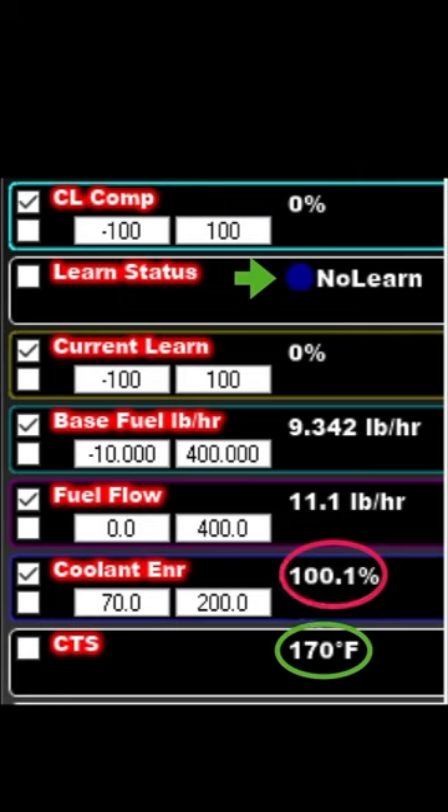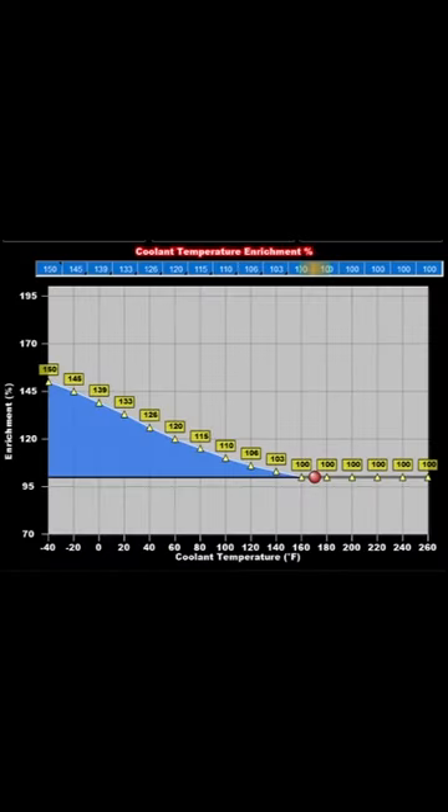I've seen this a few times, and I think it comes from making adjustments to this table on the handheld. To fix this, load your configuration file into the software, navigate to the coolant temperature enrichment page, select all of these cells that say 100, change them to 90, then change them back to 100, and it will get rid of the 100.1% setting.